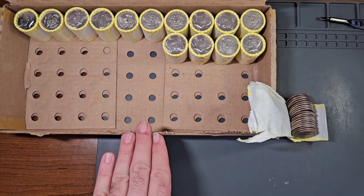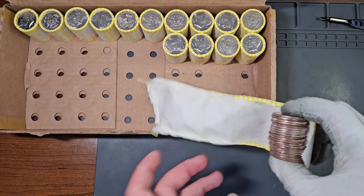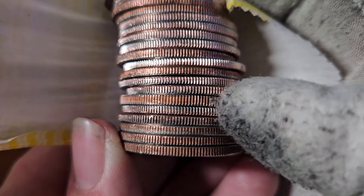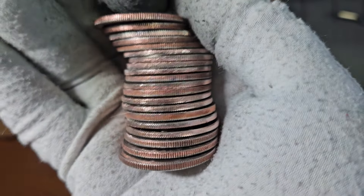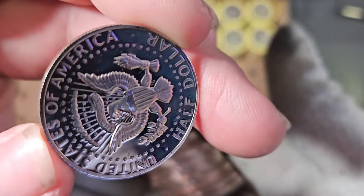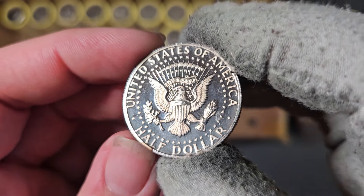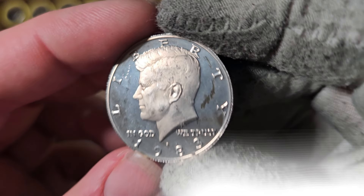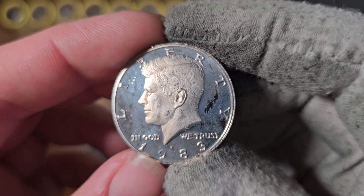Eight rolls later, inside of roll number 36, this one I did not see beforehand — but it looks like we have another proof. This is number nine of the box. There it is, baby. Beautiful. It's a 1983 San Francisco proof half dollar. Excellent — just one more to reach 10 proofs in the box.